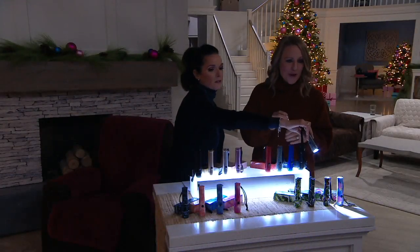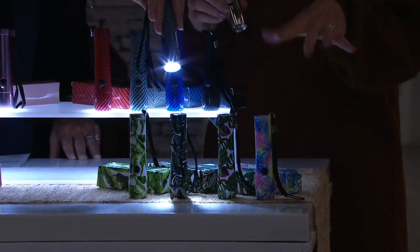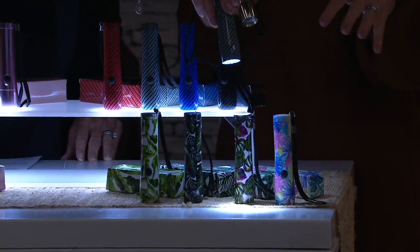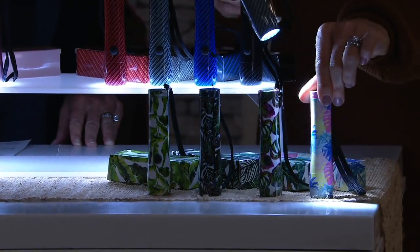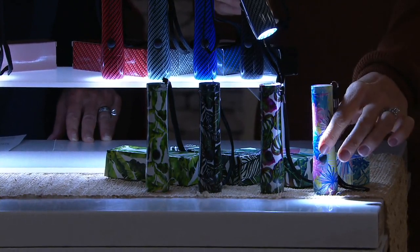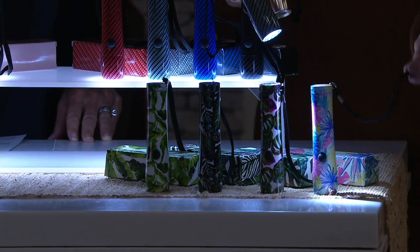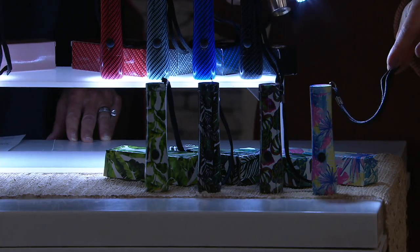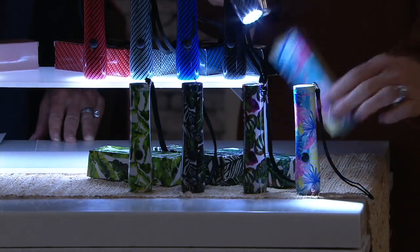I'm always excited every fall to see what patterns they've come out with, and these ones are no exception. The print goes all the way around the flashlight. There's the easy on-and-off button. They each come with a lanyard so that you can put it around your wrist if you're walking, tie it to the dog leash, loop it through a backpack or handbag — whatever it is. And matching gift box.